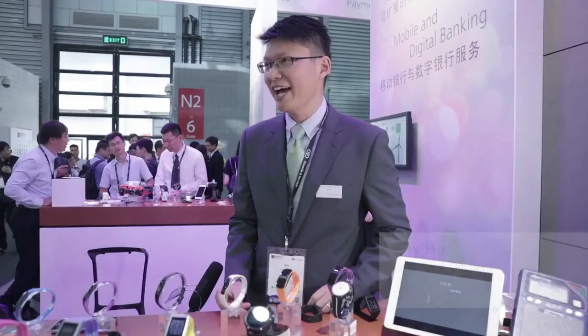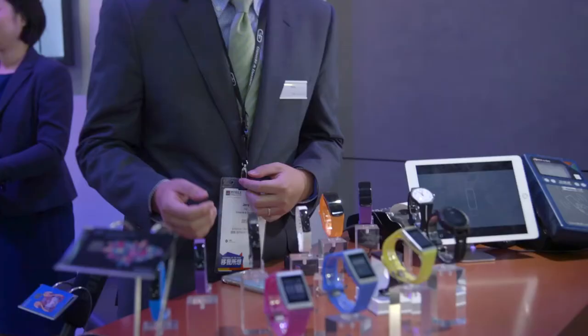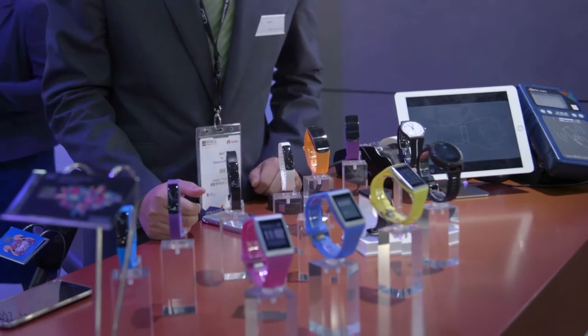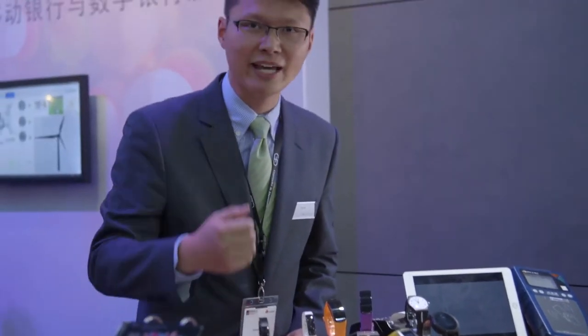I'm Jerry from GND, and let me give you an introduction about the devices and all the solutions. First of all, I'd like to introduce all the devices, including the bracelet, the ring, and the watches. And then I'm going to show you the total end-to-end solution, including the app and the services.